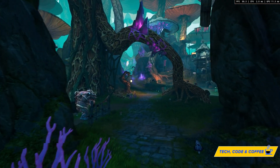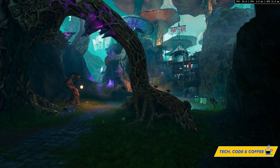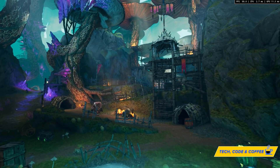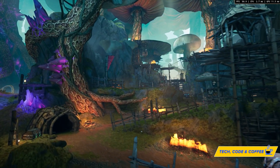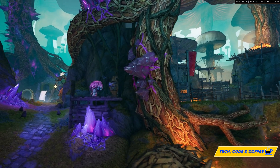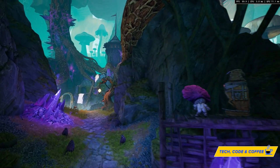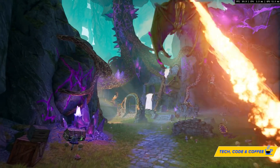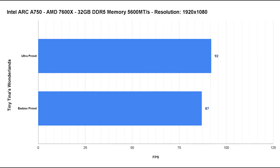For a fun and less common benchmark title, Tiny Tina's Wonderlands. The game features no ray tracing but puts rasterization through its paces. I tested the Ultra preset and discovered there's an even more demanding Badass preset — the A750 just owned this title at 1080p, with only a 5 fps drop on average between Ultra and Badass, ending up at an impressive 87 fps average.